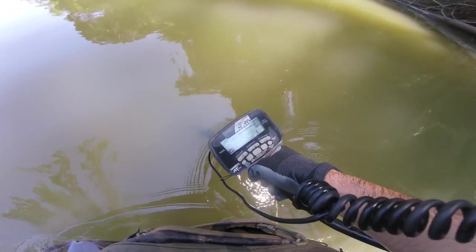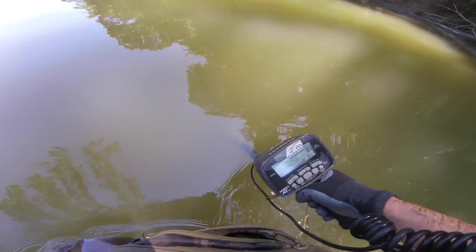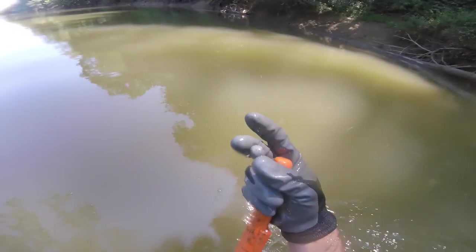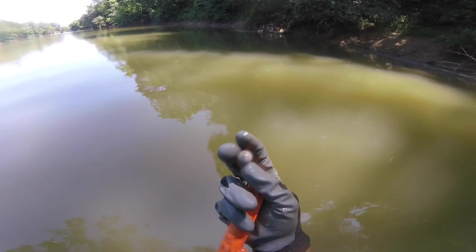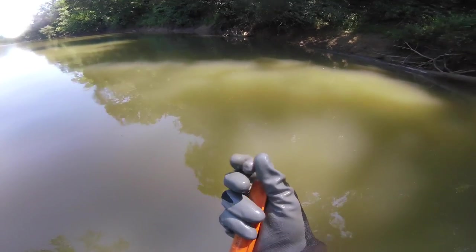Well, here's a mini ball signal. I haven't really been chasing mini balls today — I'm mostly listening for iron — but I'll go ahead and get this one. Feels like a round ball. Yeah, sure is. That's a good find, I'll take it.